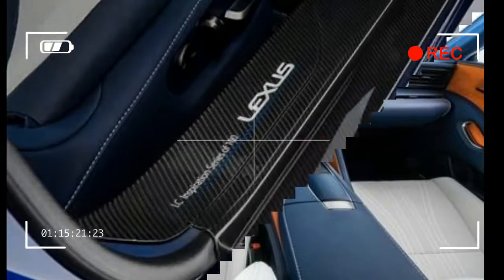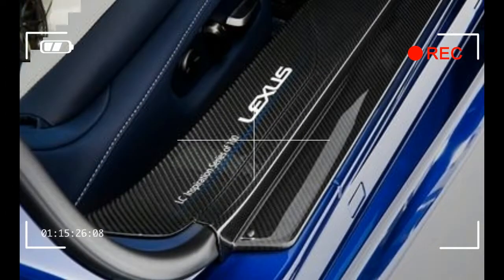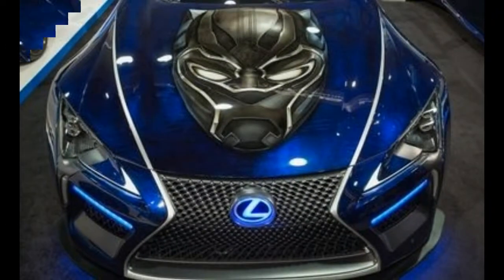Lexus actually made two cars for its Black Panther partnership — one that will be available to buy and one that is not. The one you see above with Chadwick Boseman's mask on the hood is the one-off.